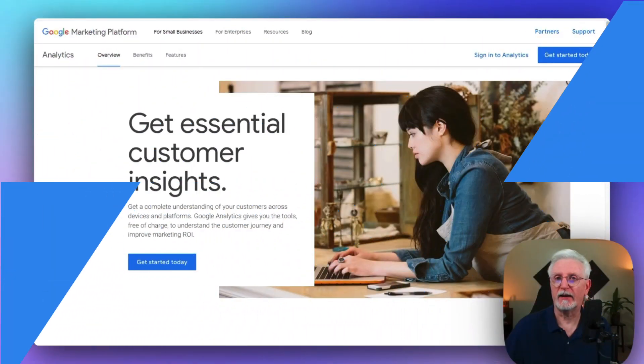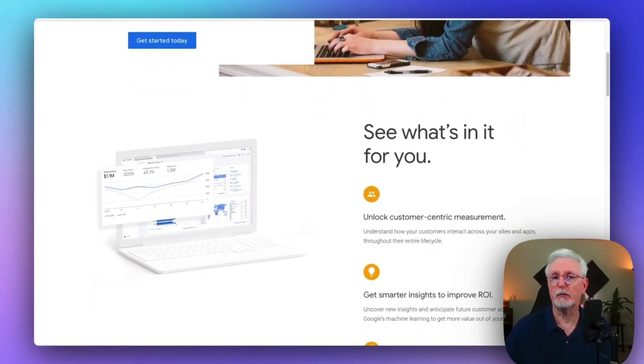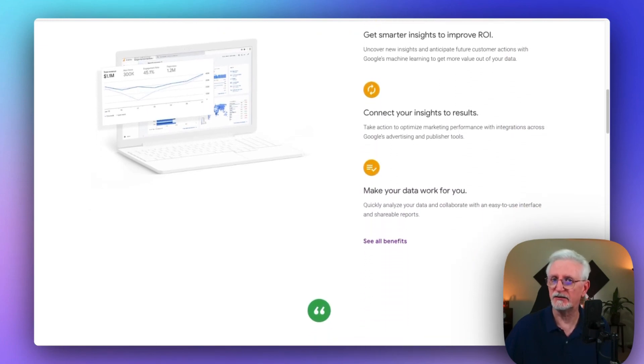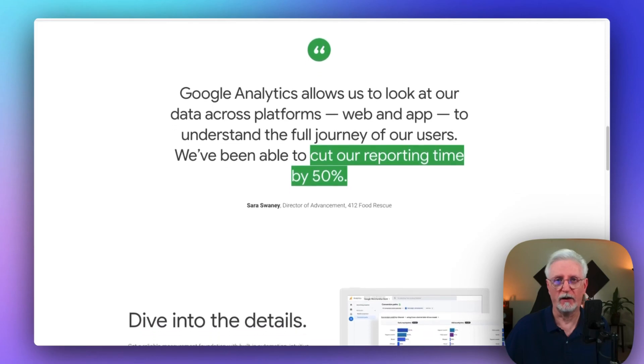No surprises here — Google Analytics is the top contender. It's our go-to recommendation because it's constantly evolving, it's totally free, and it's loaded with resources to help you make the most of it. You'll find a massive community backing it up, too. The only drawback is it's a big corporation, so personalized support isn't its strong suit. However, it is number one in our book.